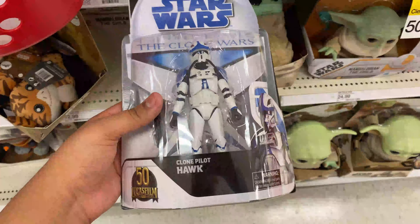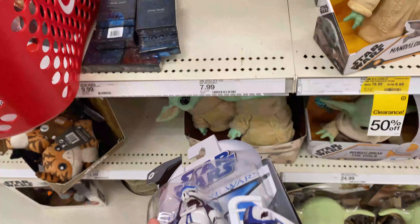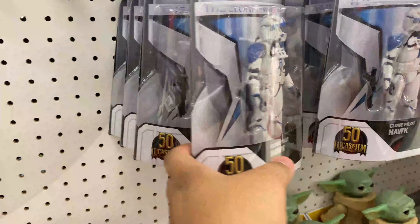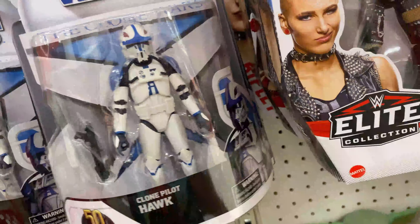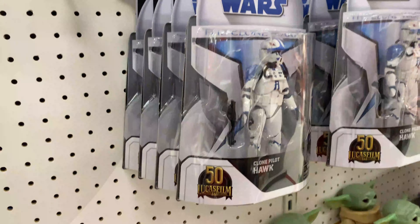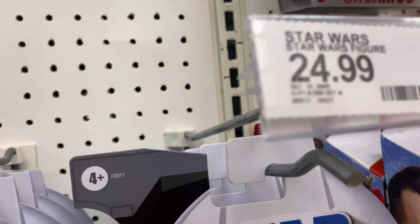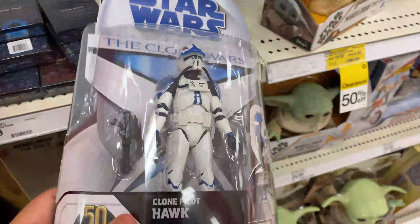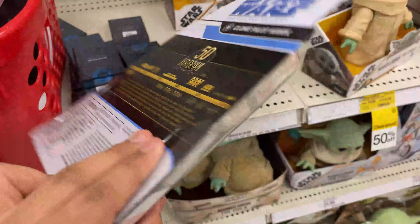Found this right here at Target — it's actually one of the clone pilots. Really cool looking, not gonna lie. Kind of funny that they have a lot of these. The one I really want is Echo, or is it Fives? I kind of forgot the name, but that's one of these. This might be the DPCI number right there if you guys are interested. I might pick this up.